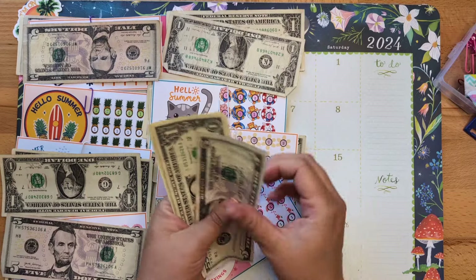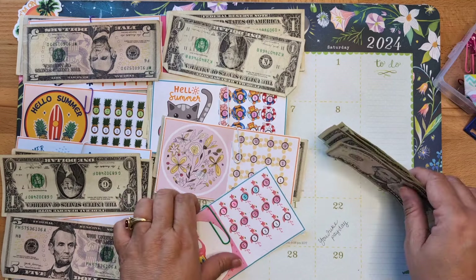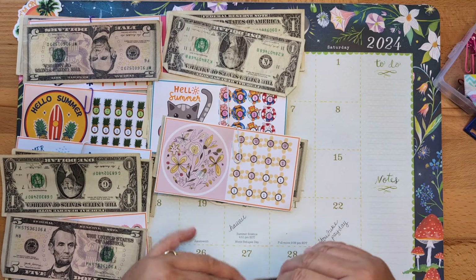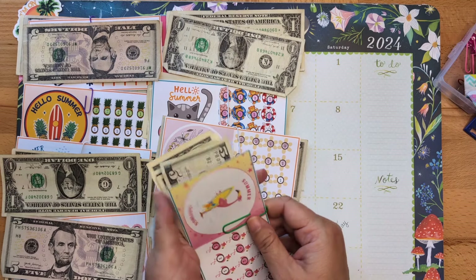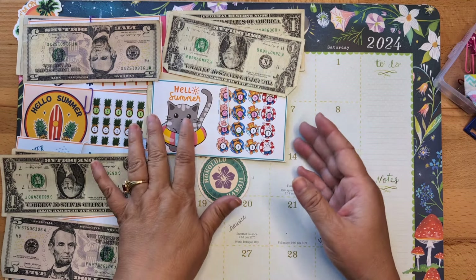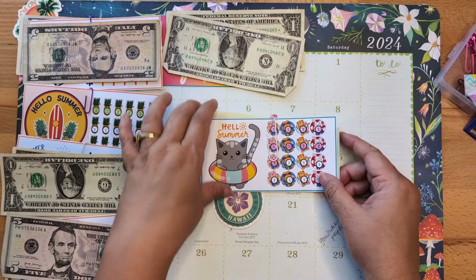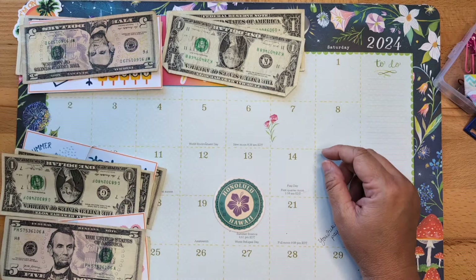Five, six, seven, eight, nine, ten, eleven — eleven dollars! Love it, love it, love it. I made all of these just one dollar at a time. I feel like having a group of low dollar amounts is really motivating. This challenge didn't get any money this round, and neither did this one, so we can move that one out of the way.